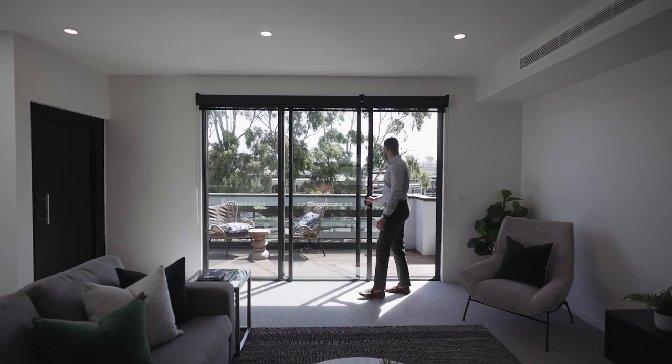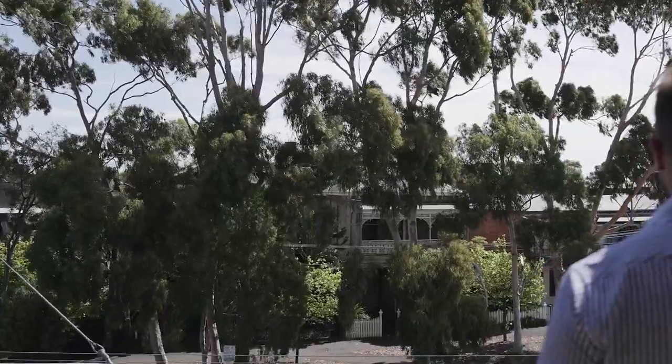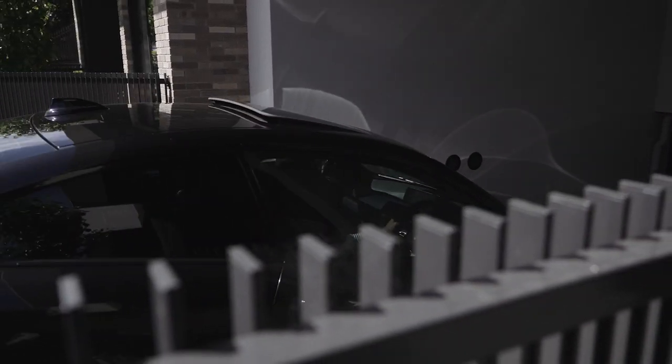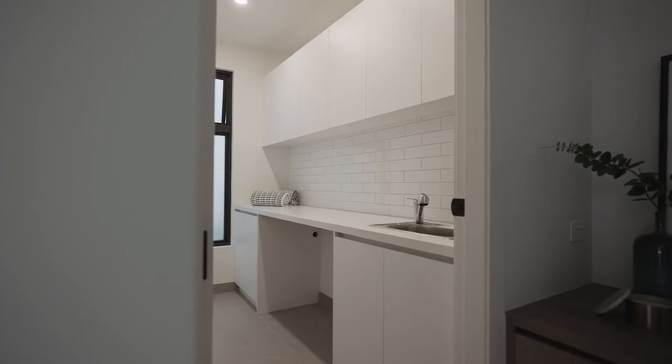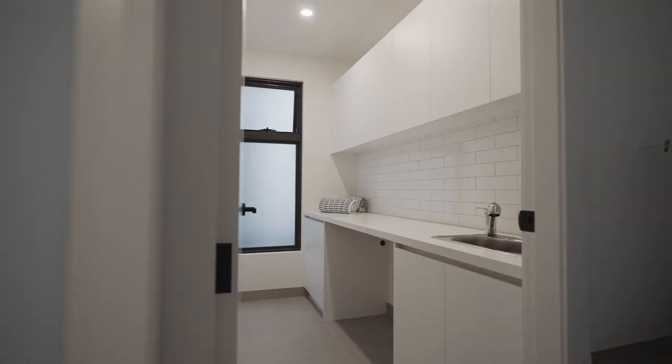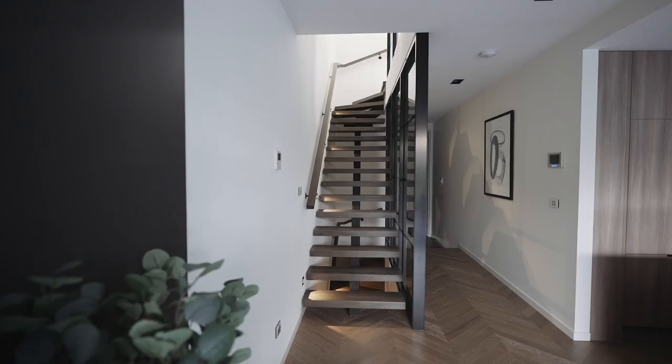and a sun-drenched balcony with views of the picturesque heritage streetscape opposite. This exclusive abode also offers side-by-side secure basement parking for two cars, an extra-large separate storeroom, laundry, wine storage, powder room, and ducted heating and air conditioning,